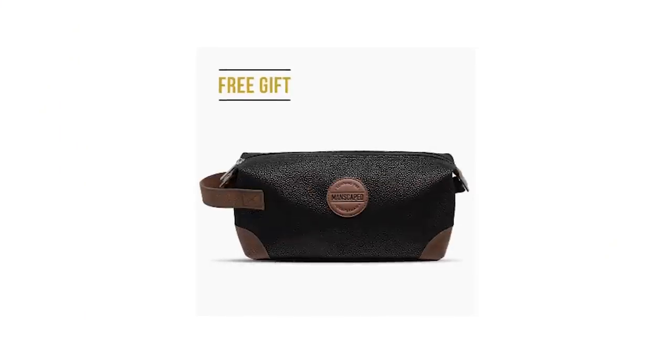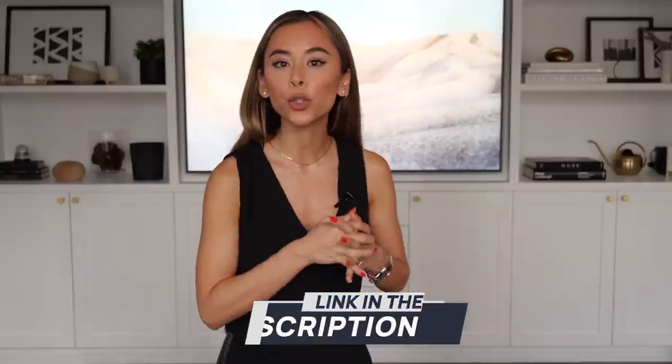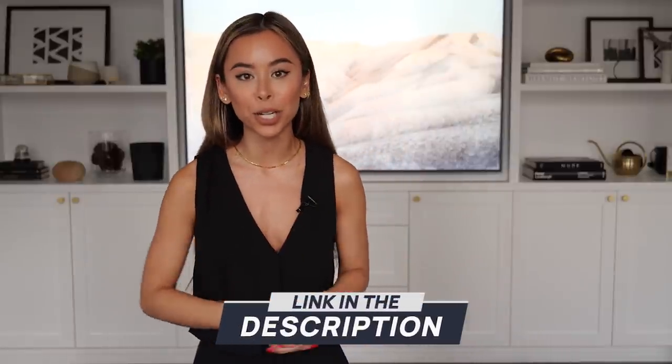In the spirit of the holidays, if you buy today, you'll also get two free gifts — the Shed Travel Bag and the Manscaped Anti-Chafing Boxer Briefs. Simply go to Manscaped.com and use my promo code in the description for 20% off plus free international shipping plus these two free gifts. Your naughty little elf will thank you.